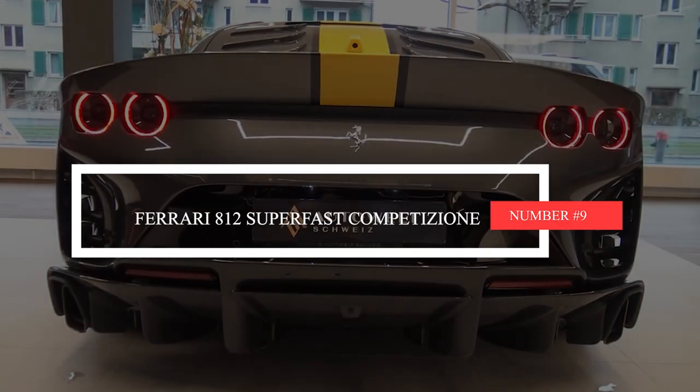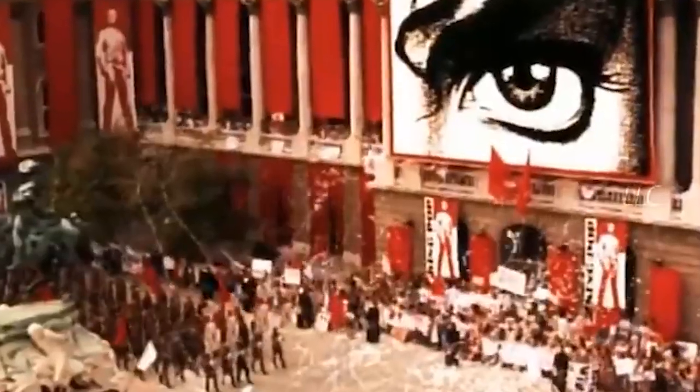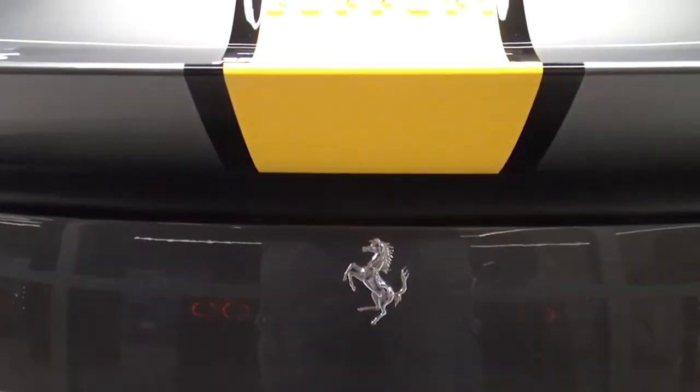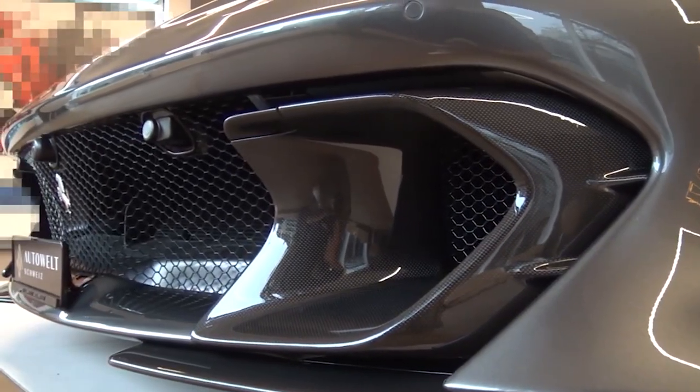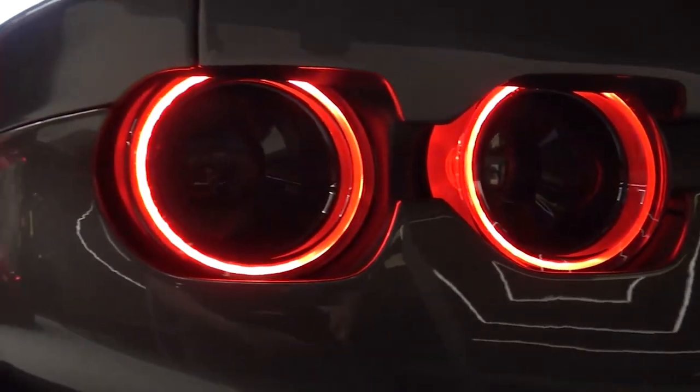Number 9: Ferrari 812 Superfast Competizione. If you want a car that'll make you feel like a rock star and leave your friends green with envy, look no further than the Ferrari 812 Competizione. It's like the Superfast wasn't enough, and they had the nerve to make it even more super and fast.